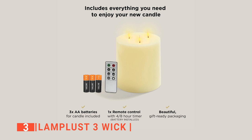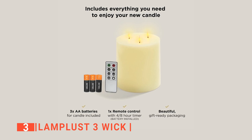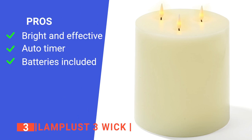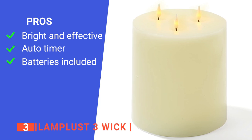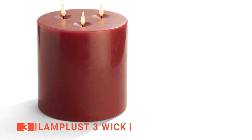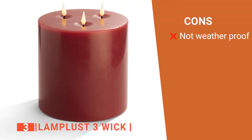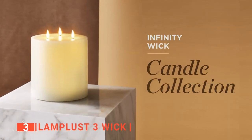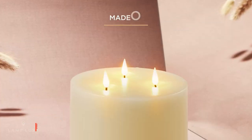Furthermore, the batteries come with the package and the manufacturer offers a 90-day warranty. Its pros are: the 3-Wick design ensures it produces a visible and realistic light, the auto timer setting will keep the candle on for 48 hours, and it comes with the AA batteries required in the package. However, it is not waterproof, so it's unsuitable for outdoor use. The Lamplust 3-Wick is an ideal flameless candle for anyone who needs to upgrade the look of their home in a classy way.